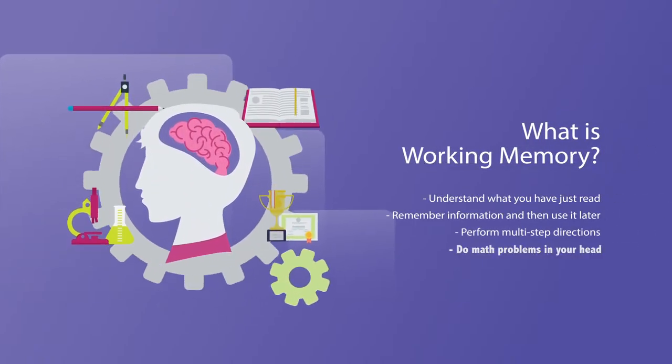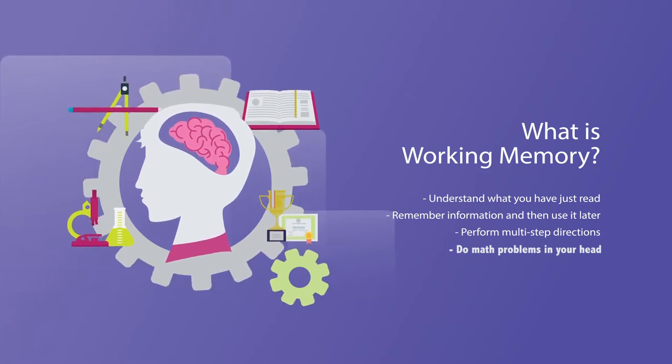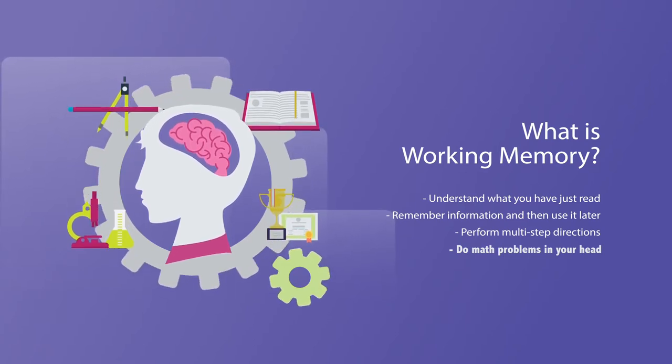What is working memory? Working memory is the skill that helps you to understand what you have just read, remember information and then use it later, perform multi-step directions, and do math problems in your head.